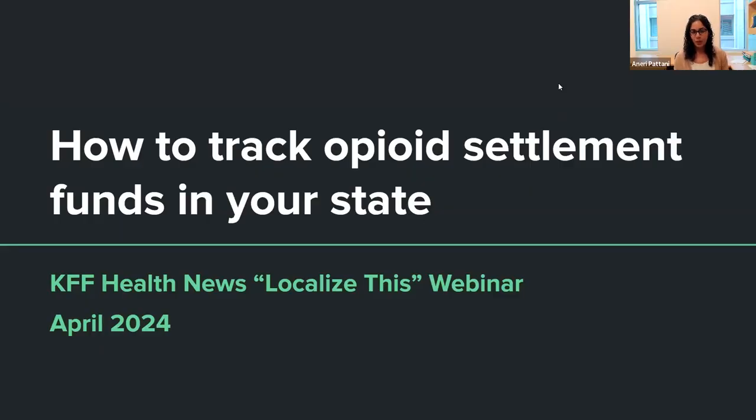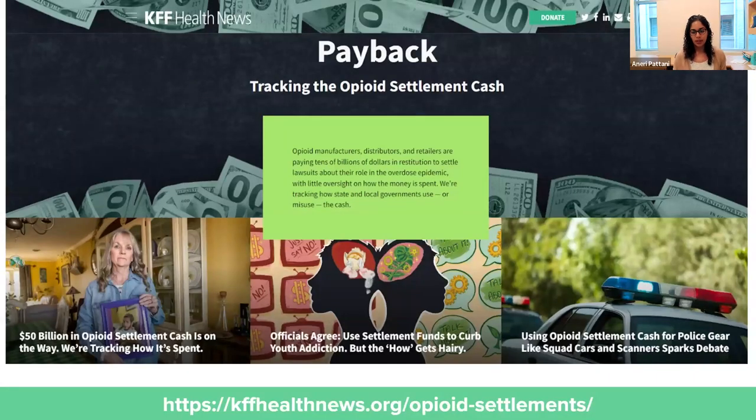We're going to talk about how to track opioid settlement funds in your state. I wanted to start by showing you our landing page, kffhealthnews.org/opioid-settlements. This is the page that houses all the articles that my co-workers and I have done over the past year and a half. It includes various databases, several of which I'm going to show you today, as well as a localized tip sheet that walks through a lot of the things I'm going to cover. So if you're looking for these resources afterward, this is a good place to start.